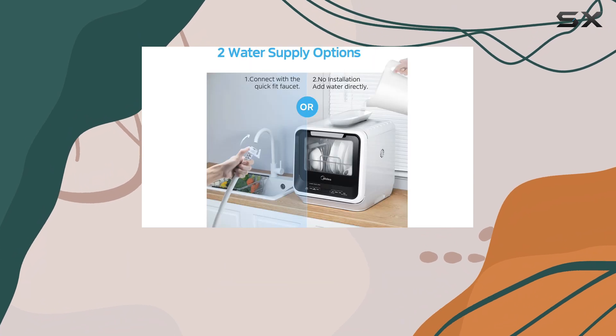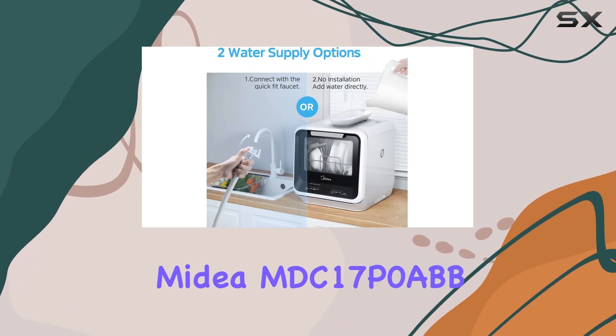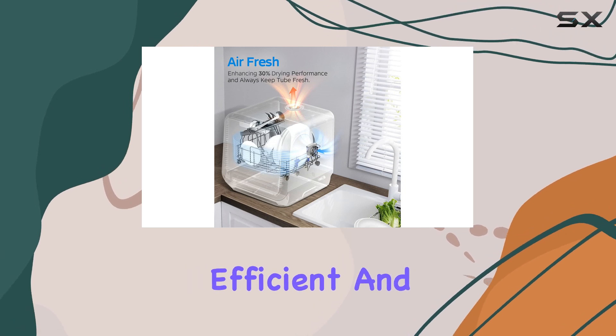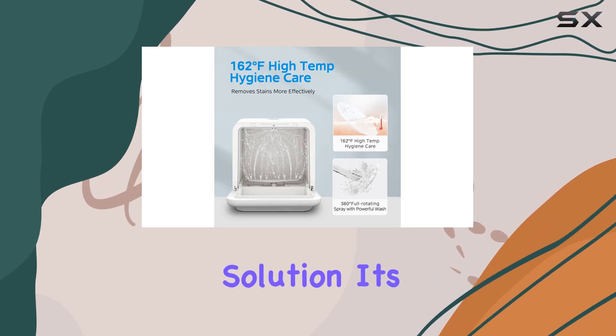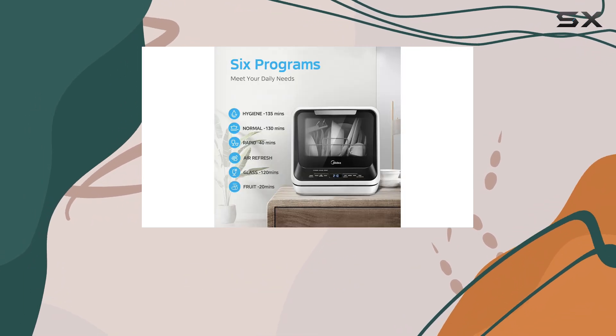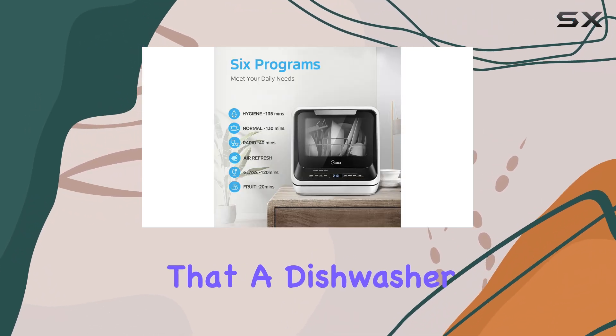Overall, the Medea MDC-17P0ABB is an excellent choice for those seeking a compact, efficient, and flexible dishwasher solution. It's a must-have for anyone with limited space who still wants the convenience and cleanliness that a dishwasher provides.